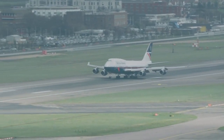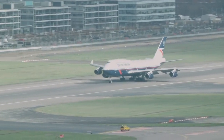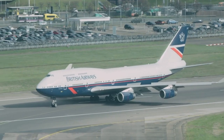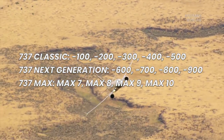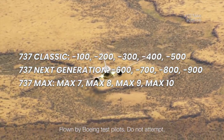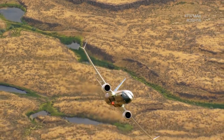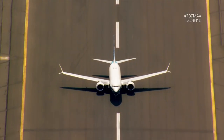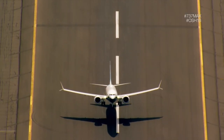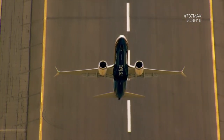Boeing later decided to drop the customer code once the 747-8, the 737 MAX, and the 787 were introduced. Since it first flew in the late 1960s, the Boeing 737 has gone through several revisions: the Classic series, the Next Generation series, and now the MAX series — a marketing term created for the family. So while the MAX moniker is widely used in the media, the type's variant should be referred to as the Boeing 737-8, -9, or -10.